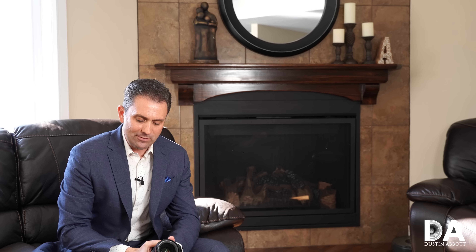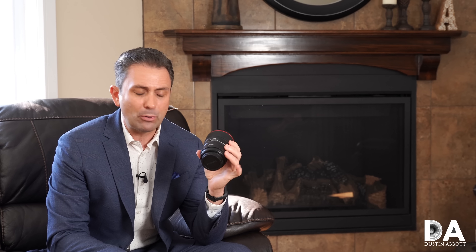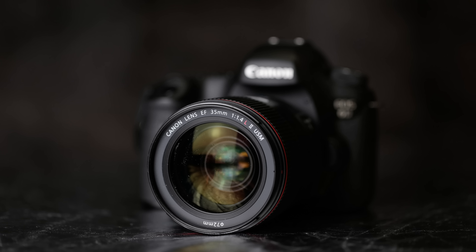Hi, I'm Dustin Abbott and I'm here to give you another one of my long-term reviews of some of my favorite lenses. Up until they released the new RF 50mm and 85mm lenses, I think that outside of those, this has been the best non-telephoto prime lens that Canon has ever produced — and that is the Canon EF 35mm f/1.4L Mark II.